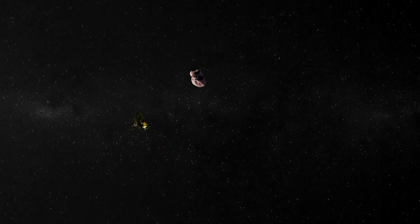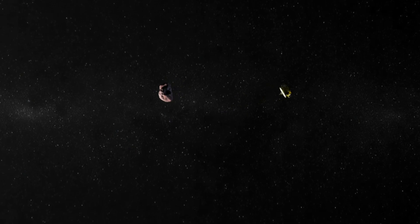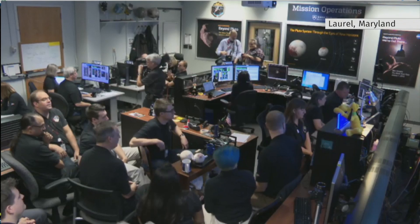Blink and you'd have missed it. The first flyby lasted about two seconds at 14 kilometres a second. Among those at Johns Hopkins Laboratory when it happened was Canadian scientist J.J. Kevlarz. Today is amazingly important. This is like an incredible, incredible feat.